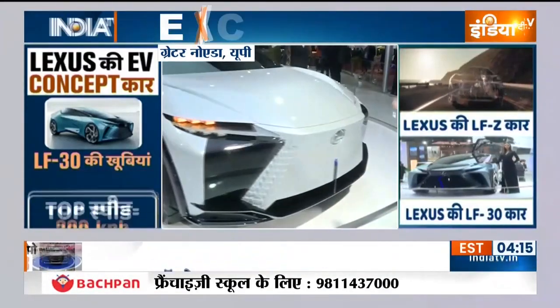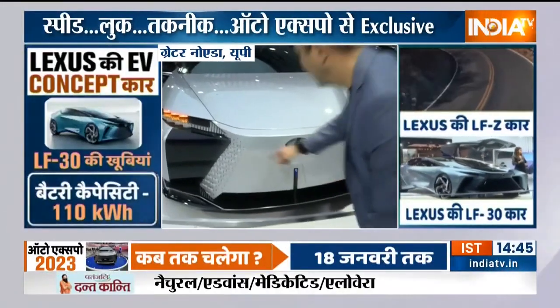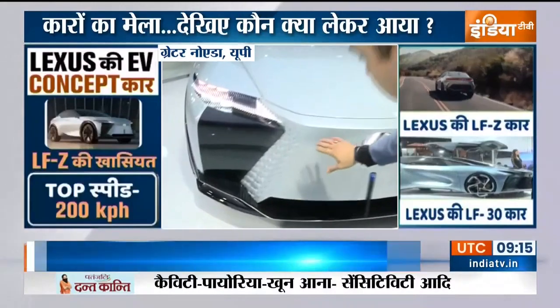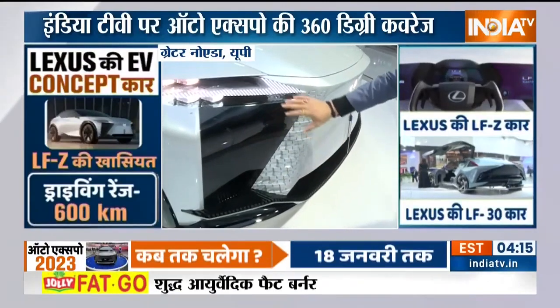If you look at it from the front, it looks very futuristic. Look at the lines — compared to normal cars, the lines are different. The grills are not conventional ones either. Look at the light areas — they are done in a very different way.